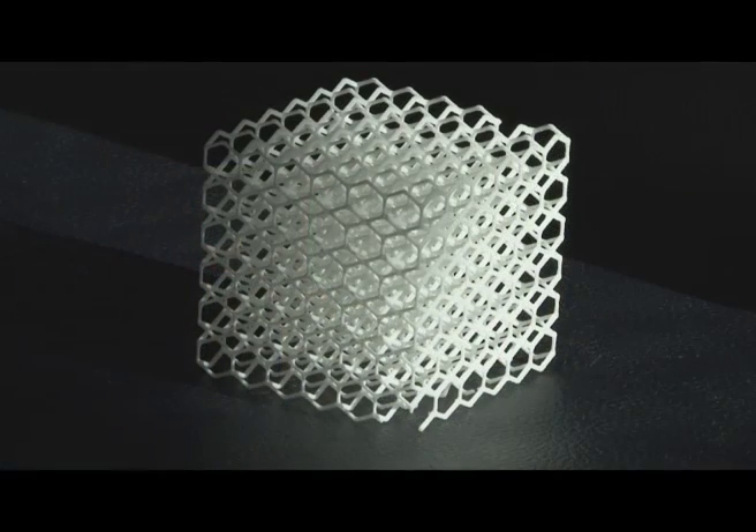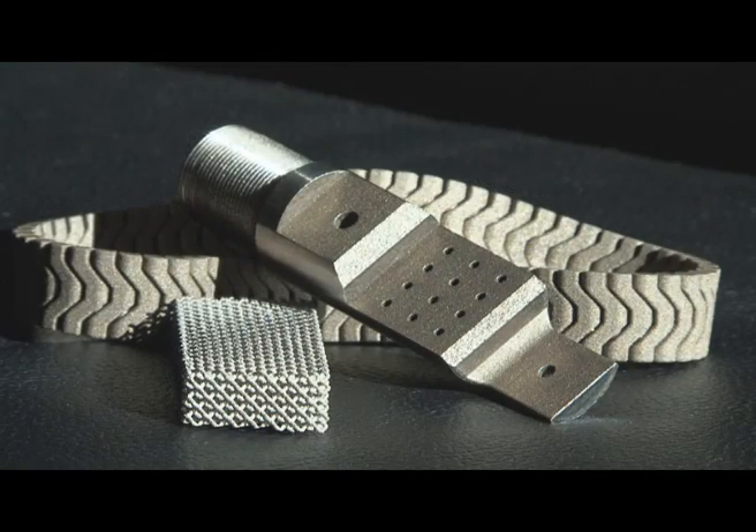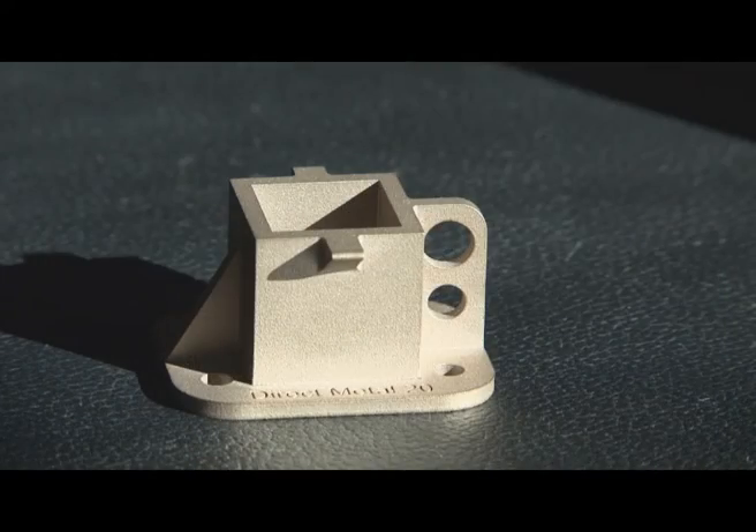Amongst the plastics, we have engineering grades like nylon, but also resins. Amongst the metals, we have steels and also non-steels such as bronze and cobalt chrome.